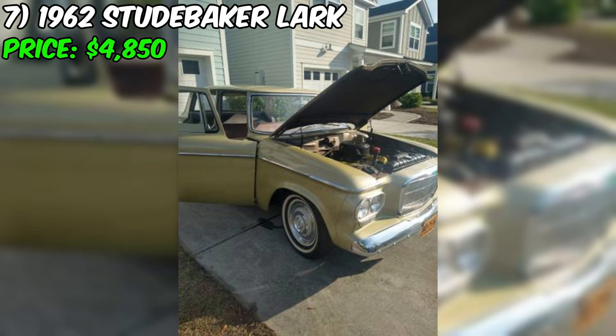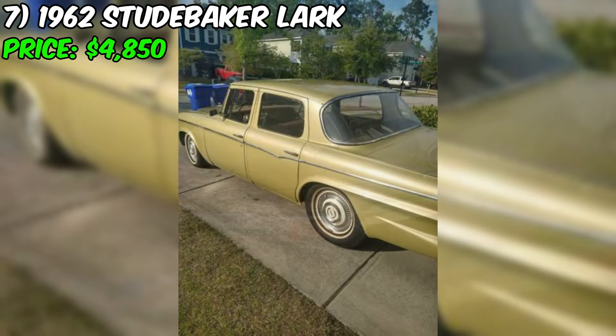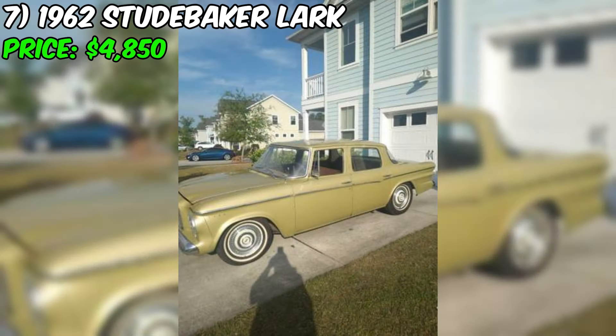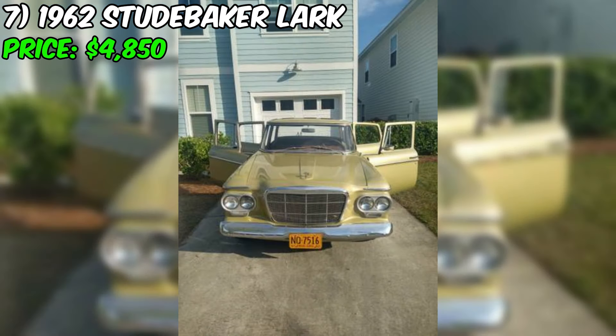The 1962 Studebaker Lark, currently for sale in Charleston, South Carolina, is priced at $4,850. This four-door sedan offers a glimpse into the unique styling and engineering of the Studebaker brand. The Lark is equipped with a V8 engine and automatic transmission, making it comfortable and relatively easy to drive. The car is said to run great. One of the most appealing aspects is its low mileage — the seller states only 71,000 actual miles, though the odometer is broken, making the true mileage difficult to verify.